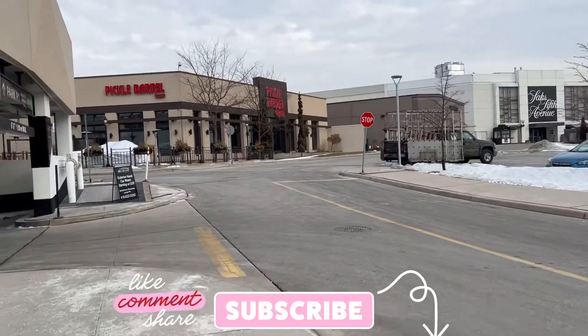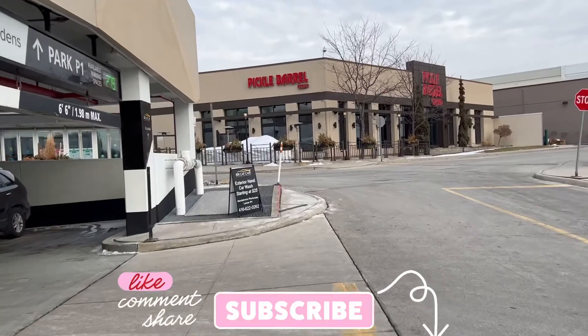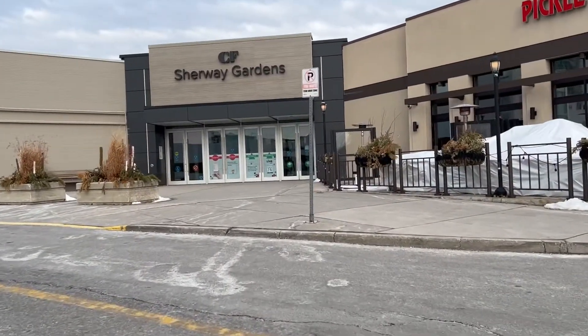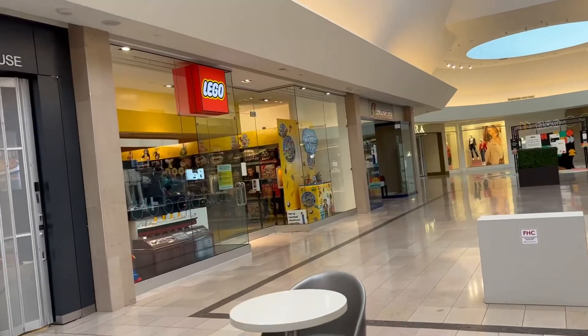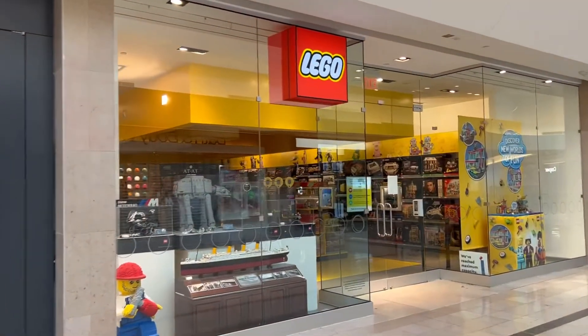I'm here at Sherwood Gardens Mall bright and early. It's actually 9 a.m. and the Lego Store opens at 10 a.m., so we're here early. Looks like we're the first ones here, first ones in line.